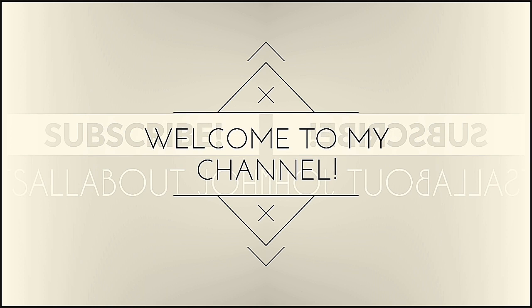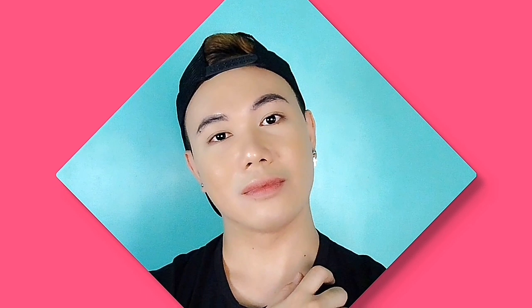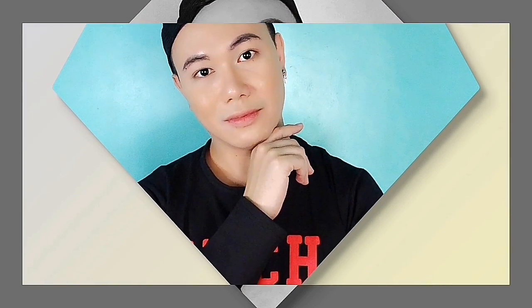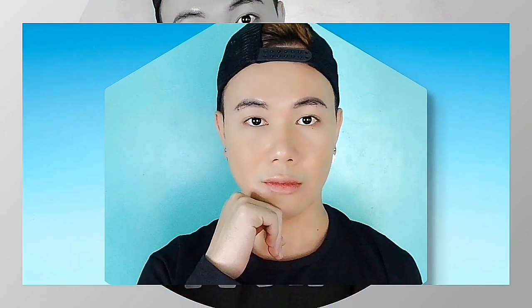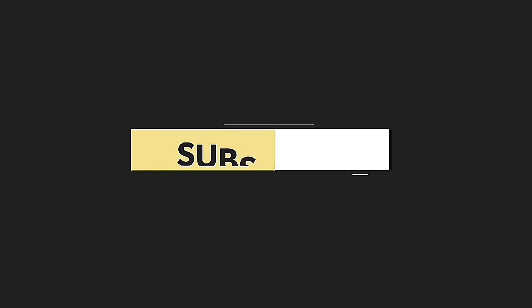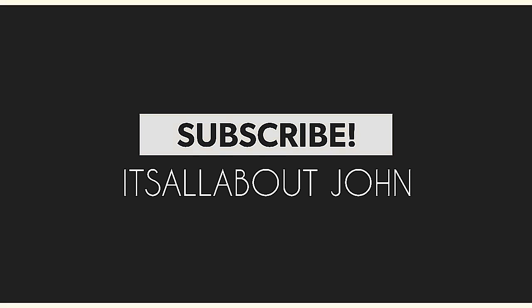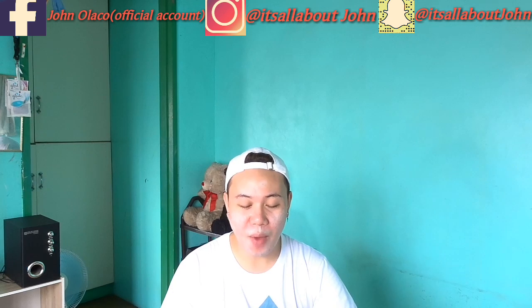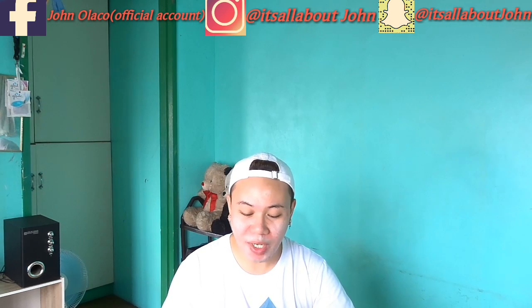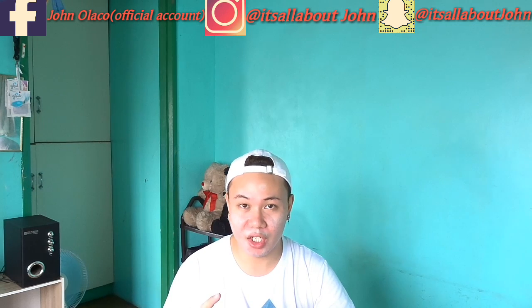Hi everyone, I'm John and welcome back to my YouTube channel. For today's video, I will be reviewing a product from Maybelline, a 24-hour super stay full coverage foundation.